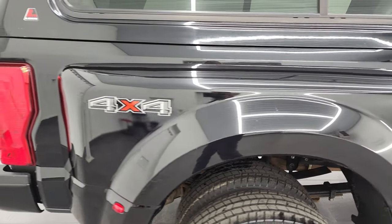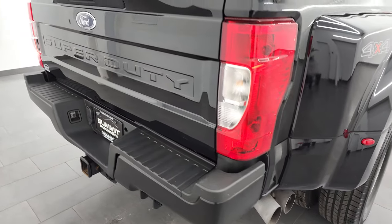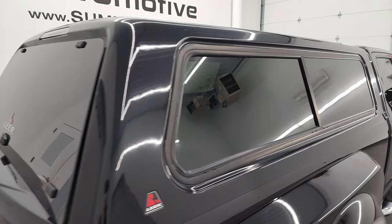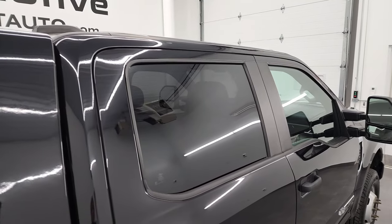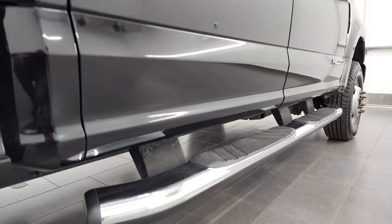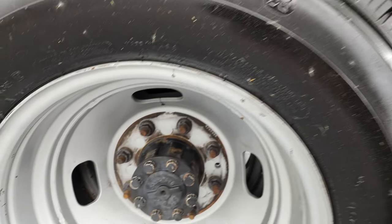I take these HD videos so if you are far away or even close by and just cannot make the trip down but you're still interested in purchasing the vehicle, you can see the truck, hear the truck, and have confidence before you even get here. So when you do get here, there are absolutely no surprises and you can make a smart and informed buying decision from wherever you're at. If this video helps you make that buying decision, let your salesman know that you saw the video, that it was helpful, and that Brett sent you.